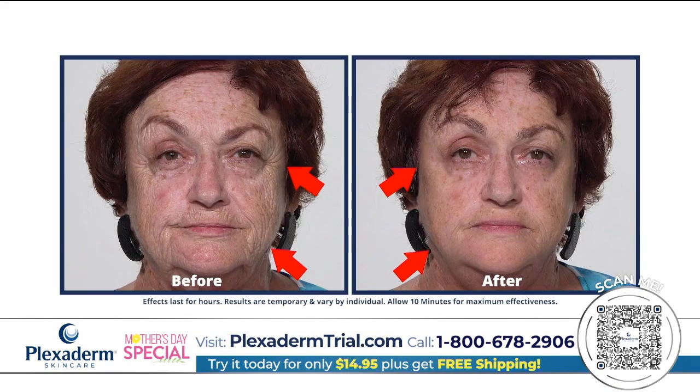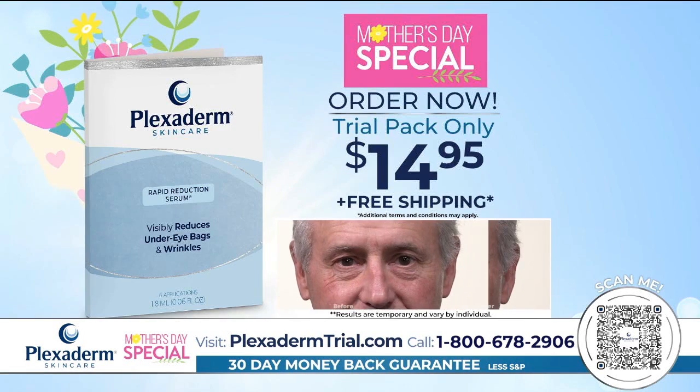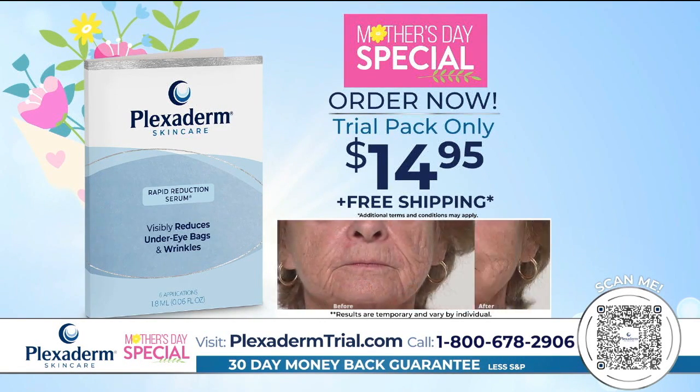And not only does it work on the bags, it works on the appearance of crow's feet, fine lines, and wrinkles. Try it this Mother's Day for only $14.95, plus get free shipping.